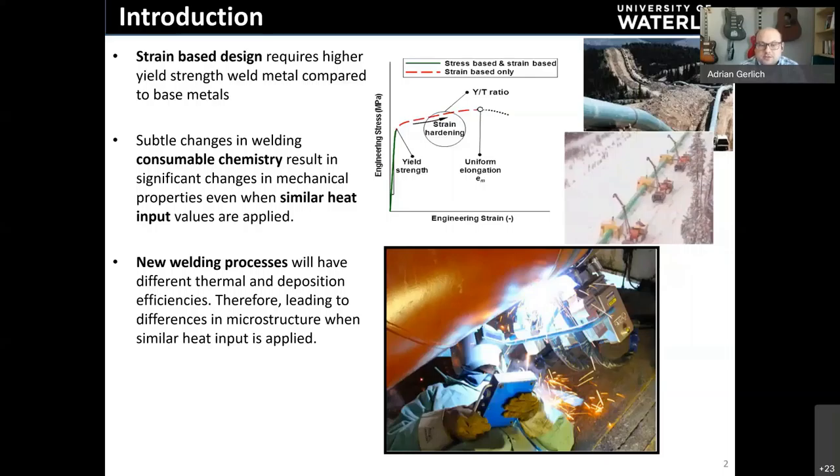Subtle changes in welding consumable chemistry can result in major changes in mechanical output, especially when heat input from the welding process changes. Different welding processes are used to manage and minimize the effect on the heat affected zone of the material by controlling actual heat input.